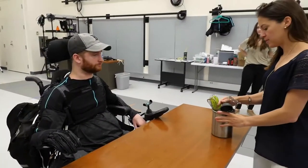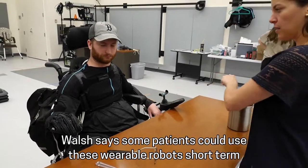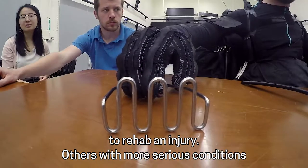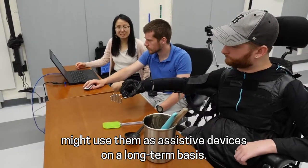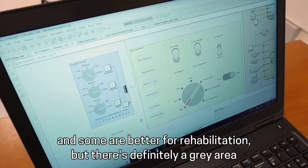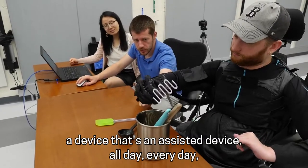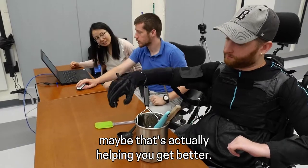Walsh says some patients could use these wearable robots short-term to rehab an injury. Others with more serious conditions might use them as assistive devices on a long-term basis. There's definitely a gray area between those two — if you're wearing a device that's an assistive device all day every day, maybe that's actually helping you get better.